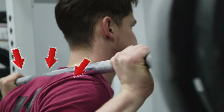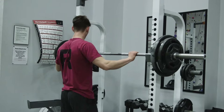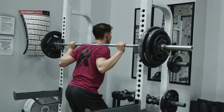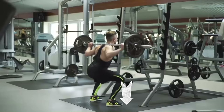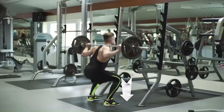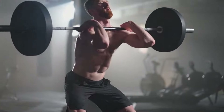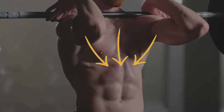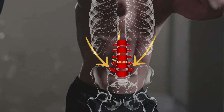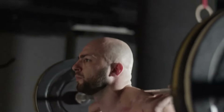Position the barbell on your upper traps for back squats or across your rear deltoids for front squats, gripping slightly wider than shoulder-width. Lift the bar out of the rack and take a step or two back, with feet around shoulder-width apart. Start by pushing your hips back as if sitting into a chair, bending your knees in line with your toes without letting them cave inward. Lower your body until your thighs are at least parallel to the floor — ideally, go as deep as your mobility allows without compromising form. Push through your heels to return to the starting position, extending hips and knees simultaneously while keeping your core tight throughout the movement. Avoid rounding your back. Inhale as you lower down and exhale forcefully as you rise back up.